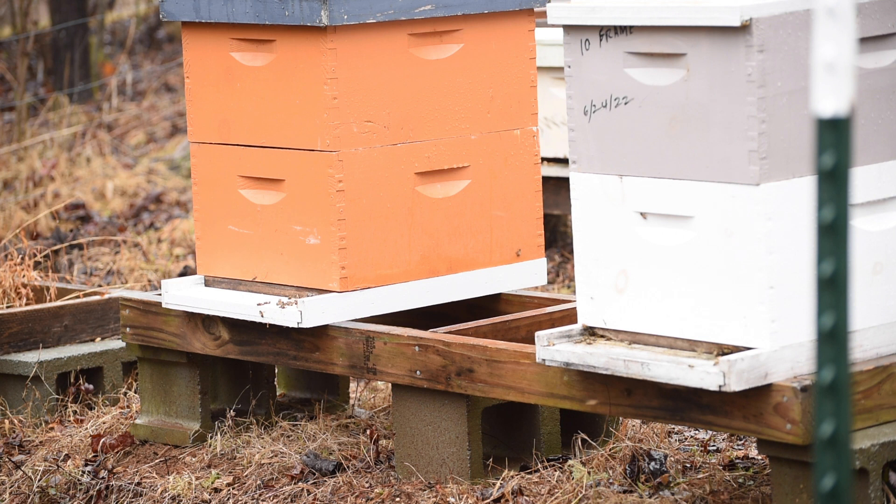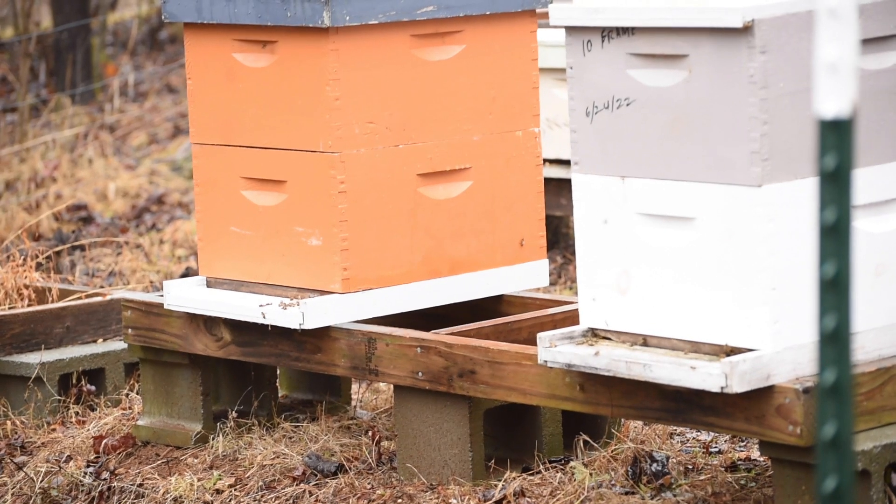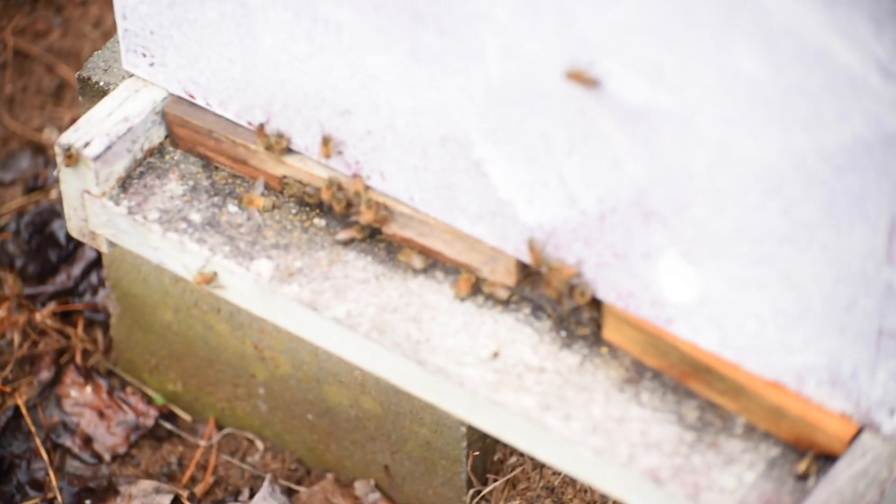I'm seeing almost every hive active, and there are probably some I just haven't watched long enough to see bees coming out. One of the things I'll need to do is scrape off the dead bees inside that they can't get through, since the weather is going to be kind of crazy the next few days — we're expecting about an inch and a half of rain. Right now it's dripping and you may even hear it hitting my umbrella. I decided I better bring the umbrella out just in case, but it's starting to pick up so I'm going to head back inside.